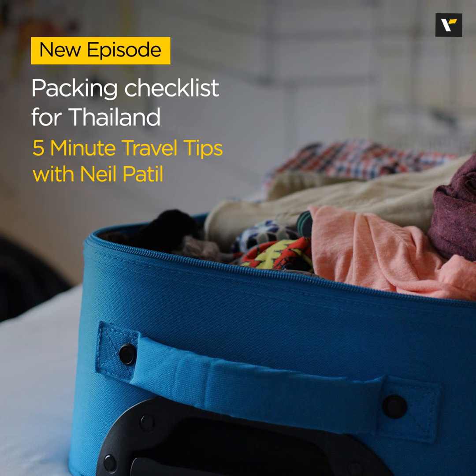So be sure to pack a travel-sized first aid kit with essentials including mosquito repellent, band-aids, antiseptic cream or any necessary prescription medications. Thailand also can get really hot, so consider bringing a reusable water bottle to stay hydrated. And of course, don't leave home without a camera or your smartphone to capture incredible sights and moments along the way.